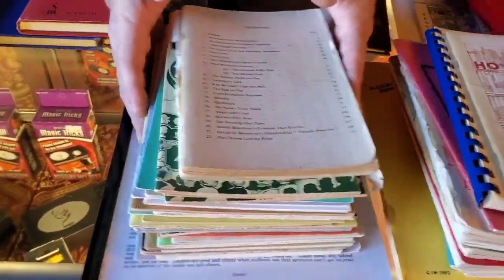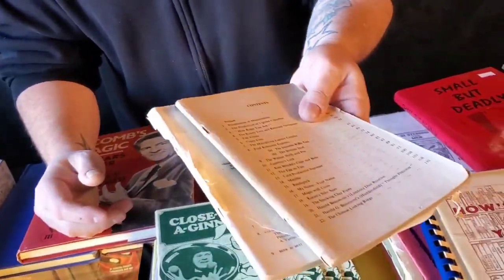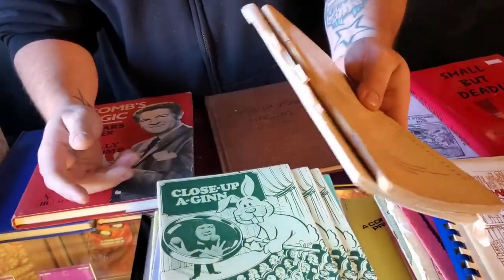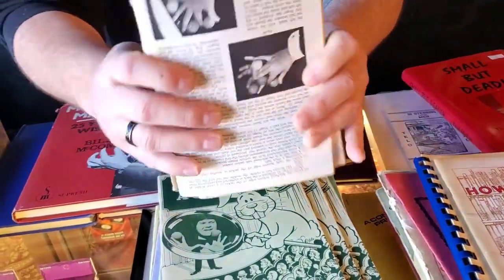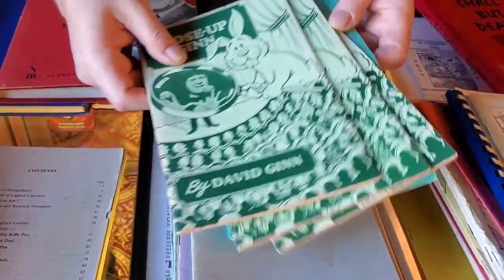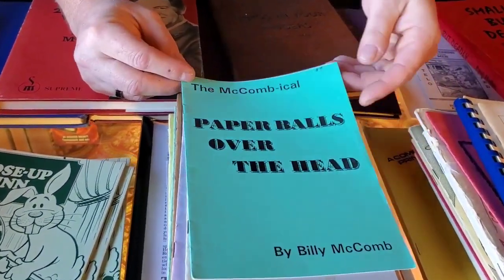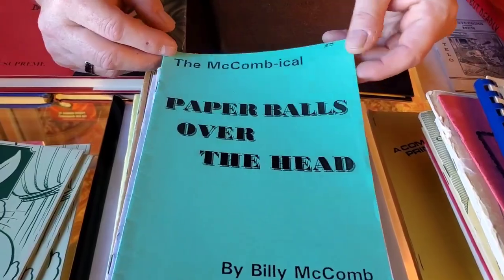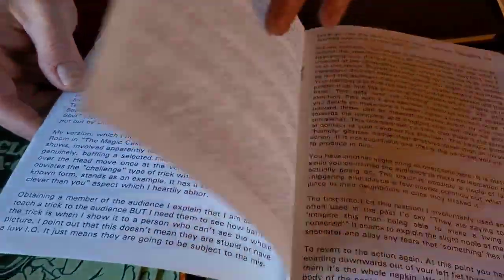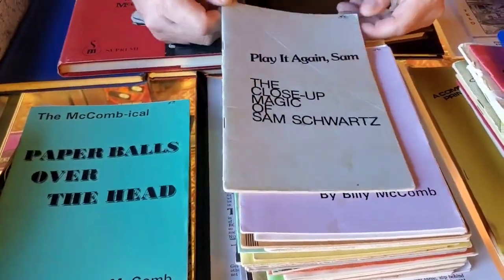The next stack of books are $5 each. First up is a set — Routine Manipulation One and Two. The covers are missing off both of them, but five bucks for the set. Close Up Again by David Ginn — we have a few copies. Paper Balls Over the Head. The McComical Paper Balls Over the Head — Billy McComical Paper Balls Over the Head, looks like it might be fun.